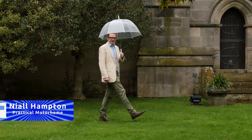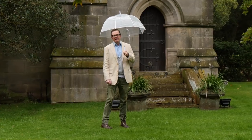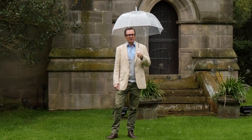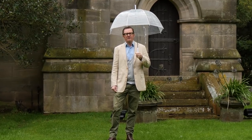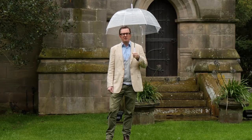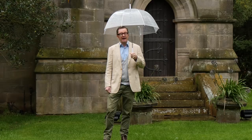Now us motor caravanners don't let a little bit of bad weather dampen our enthusiasm, no siree. Coming up on this week's show we have a cracking selection of van and site reviews, plus friendly technical advice from our expert Diamond Dave. All in all, it's a one stop shop for getting the most out of your motor caravan. So let's have a look at what's coming up in this episode.